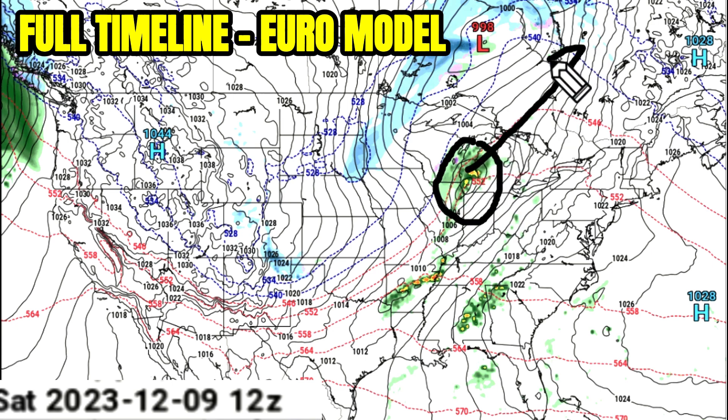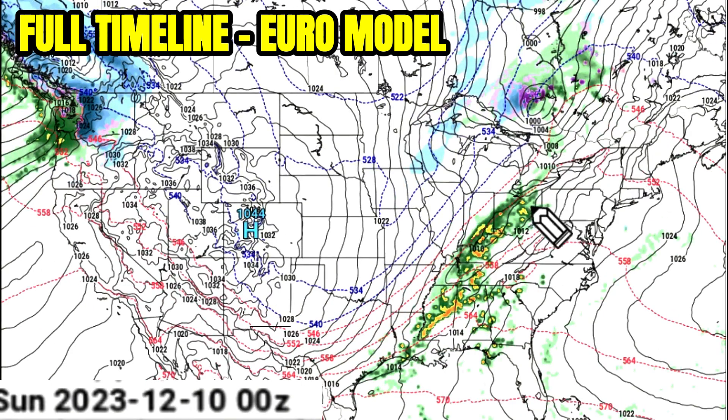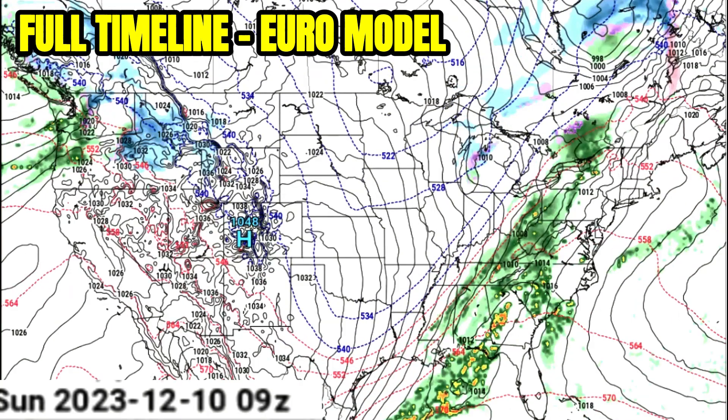Let's slowly break down this entire storm system with the European model again. That initial low pressure system was originally expected to carry the whole thing off the east coast and be potent. But the trough is not negatively tilted enough to make this strong enough, and we're just looking at kind of lackluster bands of storms, some bringing heavier rain and gusty winds — that's about it — over parts of Indiana and Ohio through Kentucky into late Saturday night and into Sunday.